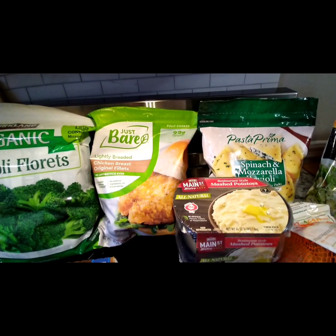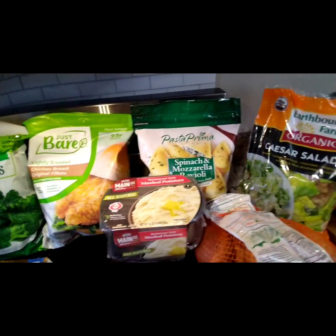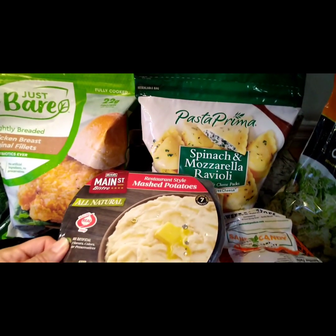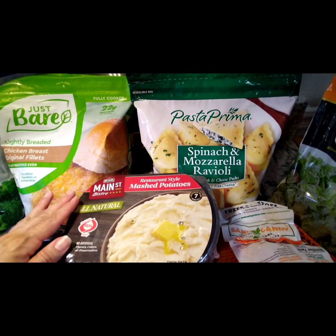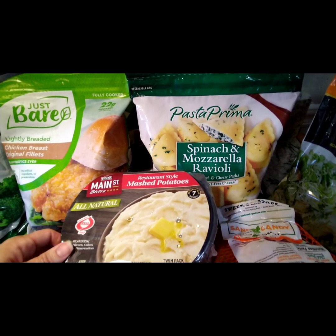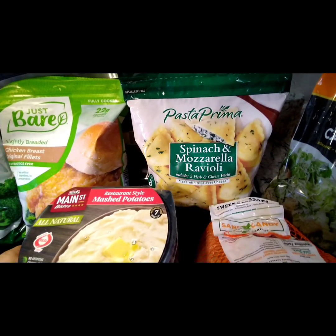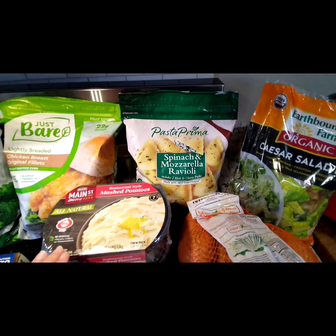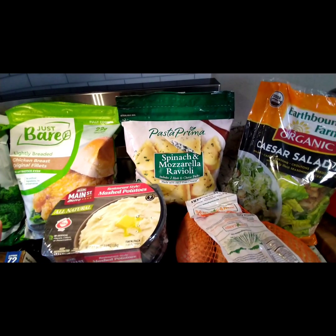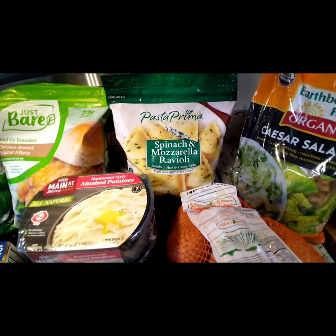The Just Bare lightly breaded chicken breast original fillets — that's for me. And he wanted some mashed potatoes, so the Reezer's Main Street Bistro, all natural, made with real dairy, no artificial flavors. It's like the ones we used to get at Sam's; you really don't have to add anything, just pop it in the microwave and mix it up.